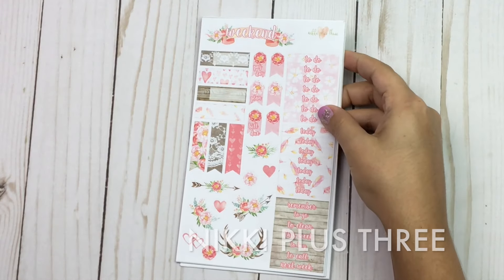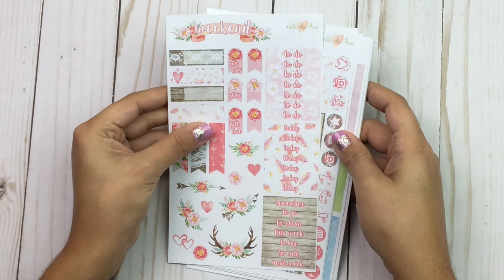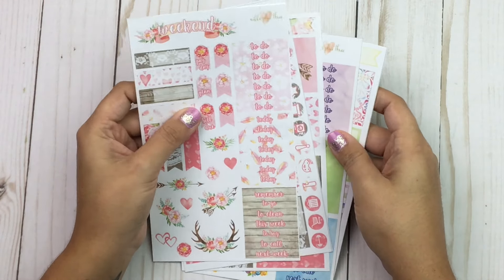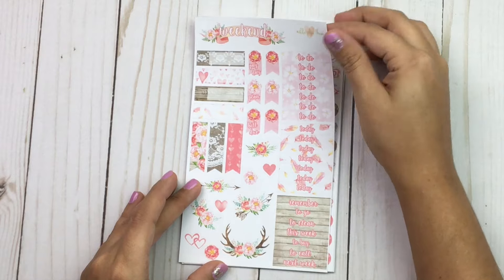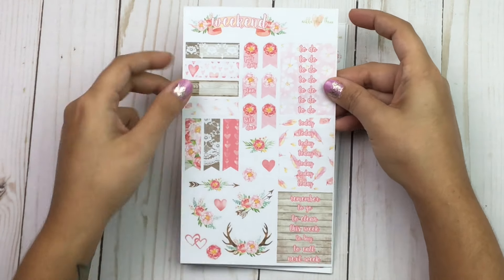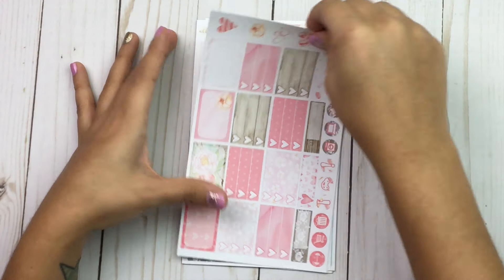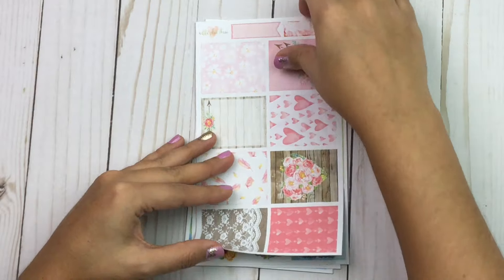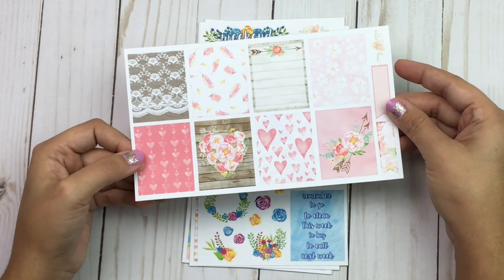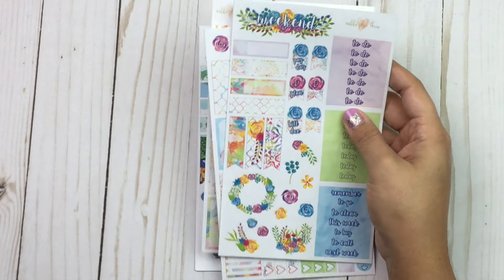The next shop is Nikki Plus Three. I got a Valentine's Day kit called Wood and Lace, which is right up my alley — I love the deco and it's all on matte. There are headers and flags, half boxes, a three-heart checklist, appointment labels, icons, more deco, and then the full boxes. I love this one — the wood, the heart, and the lace. I just love the whole thing.